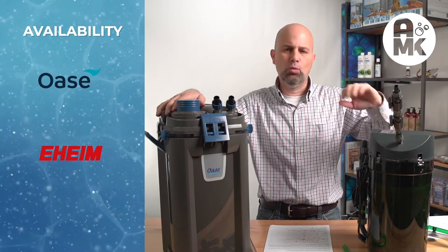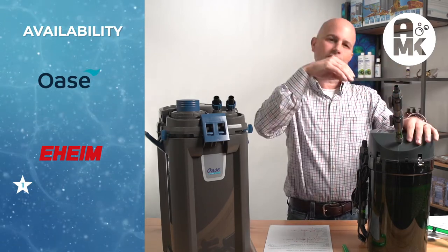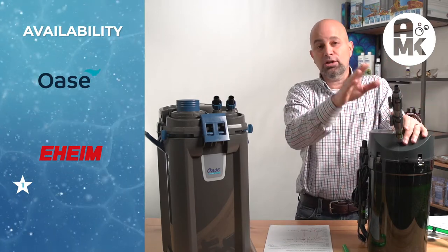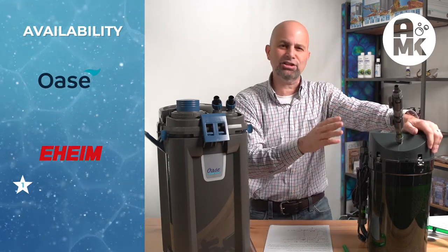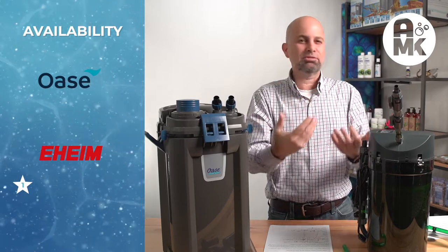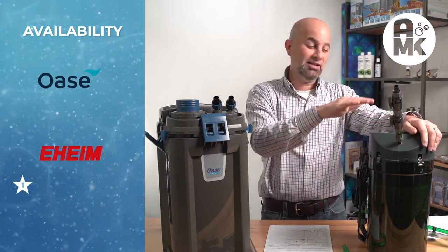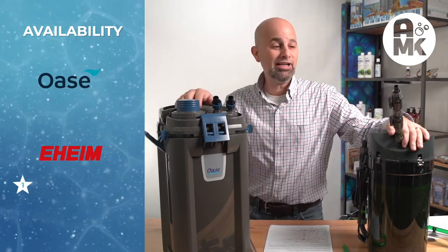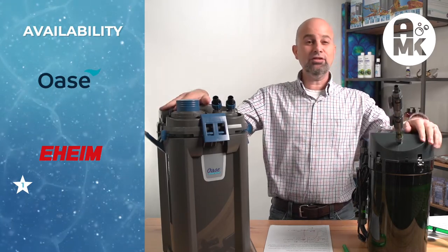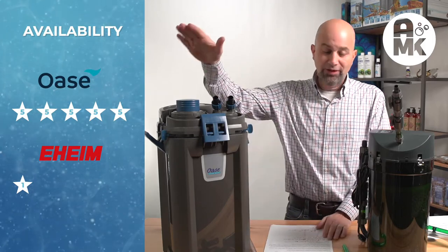Availability: Eheim gets one star. You could barely find these in stores. You can get it online and that's it — hardly any store carries it. Oase is available in tons of places online and in high-quality aquascaping stores. There's a reason — they've got boots on the ground, this product is available, and stores have it. Five stars for Oase, one star for Eheim. On gallons per hour: 264 GPH for Eheim with maximum head of 7 feet 6 inches; 350 GPH for Oase with maximum head of 6 feet 6 inches. 23 watts for Oase, 20 watts for Eheim. I'm giving both of these a 3 on flow — they could all be better.